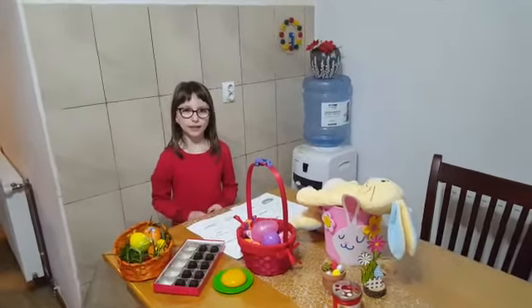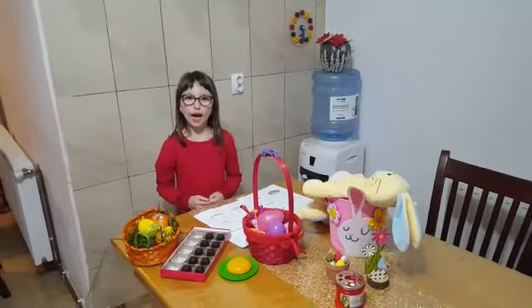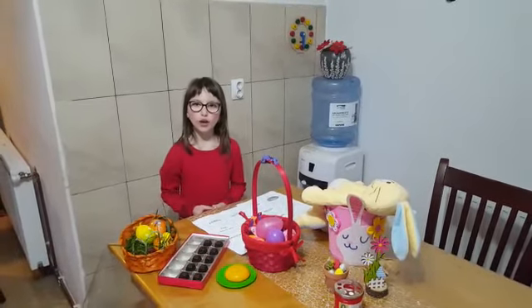Hello again my lovely teacher. My name is Diana. Today I present few words for Easter.